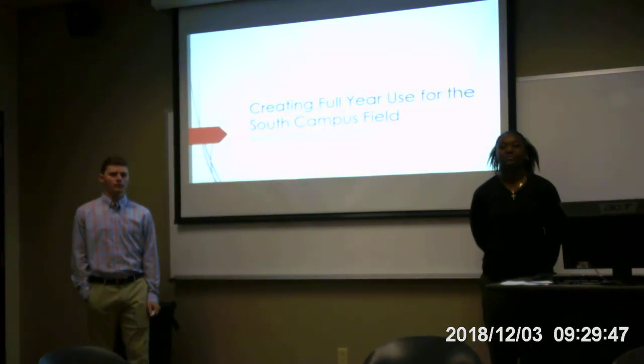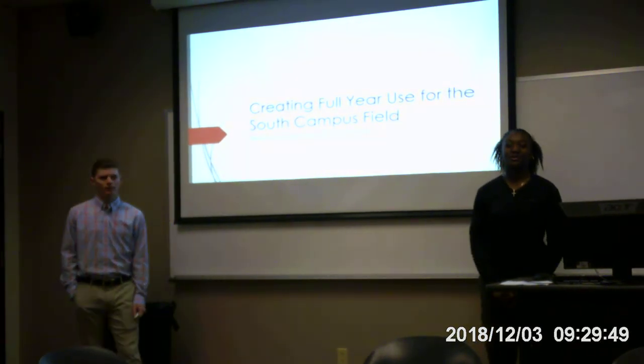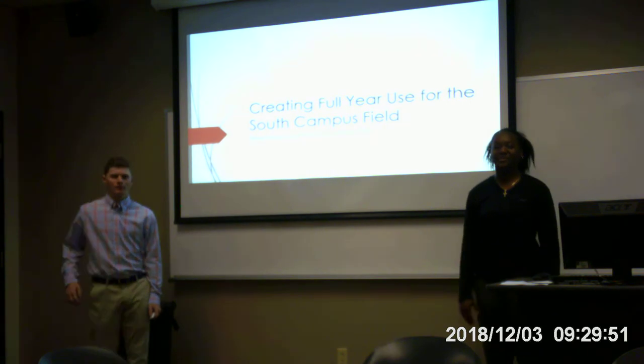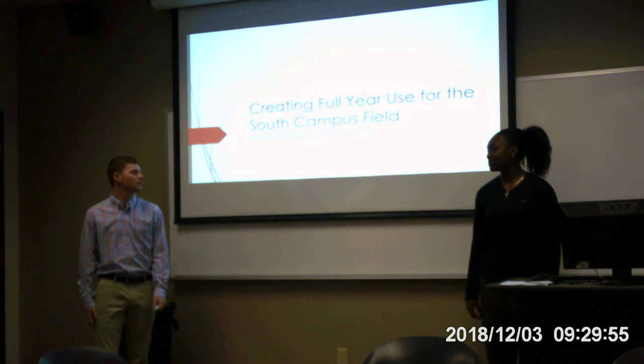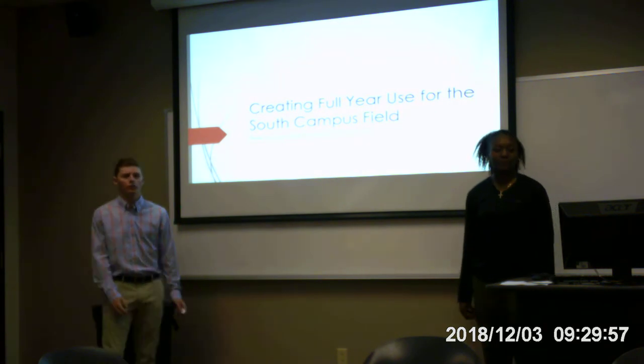Good morning, my name is Daylon Powell. Good morning, my name is Daylon Schiff, and today we're going to talk about how to use the South Campus field for remote use during the year.